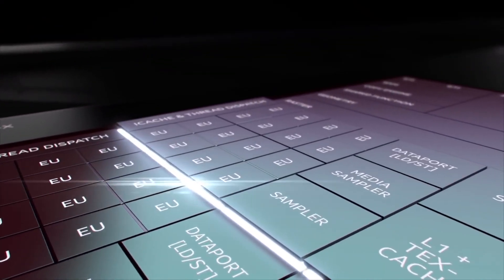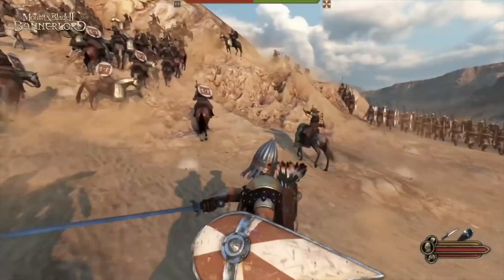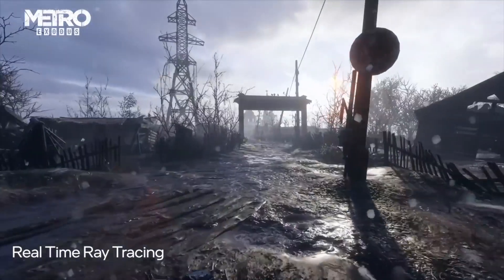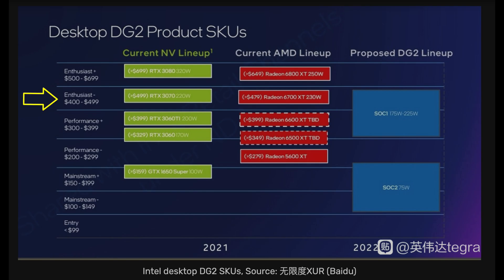The big question is how well the drivers will be optimized for games at launch. I suspect that Intel's first gen GPUs will be reminiscent of AMD's fine wine, in that the performance of these GPUs will get better over time as the drivers improve. For now, let's just say it averages out to a 3070. The latest leak shows Intel pricing the high-end GPU against the RTX 3070 at up to $499, which further confirms Intel's belief that it can compete in that performance range.